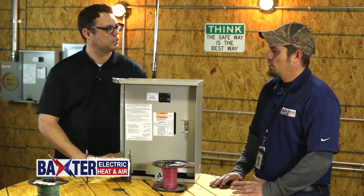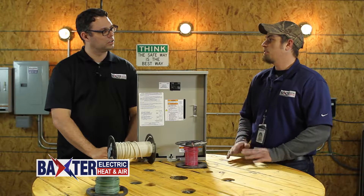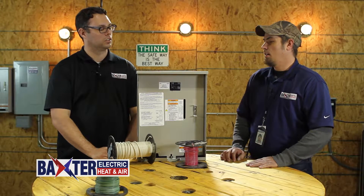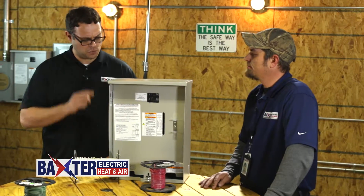The most common size we put in most homes is roughly a 22 kilowatt generator, and the install price is about $9,200 to $9,500 installed.